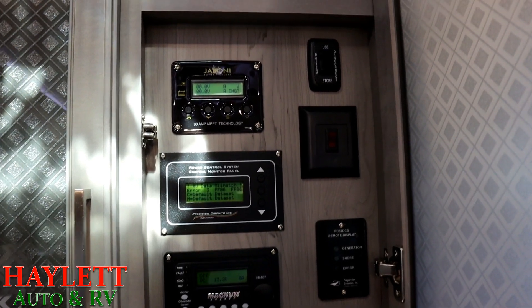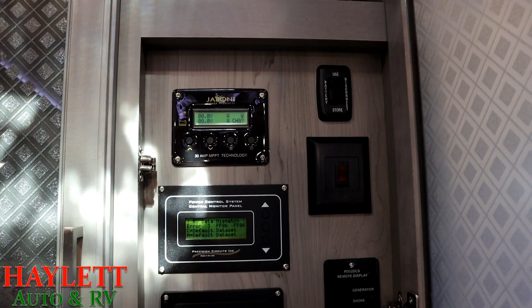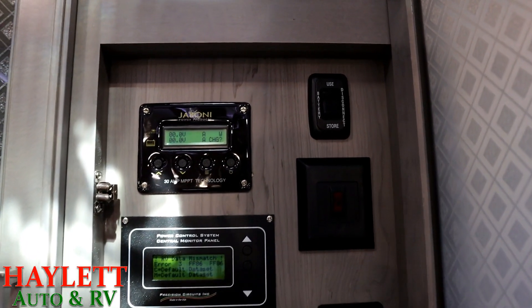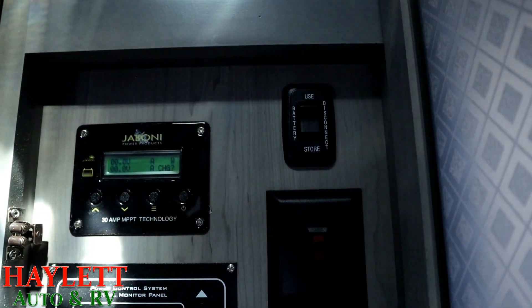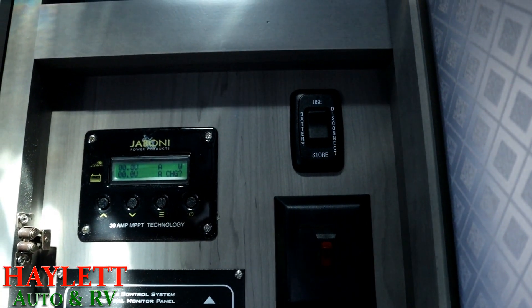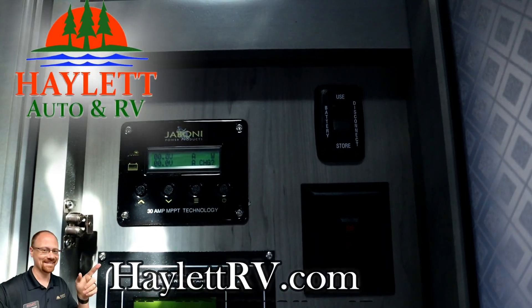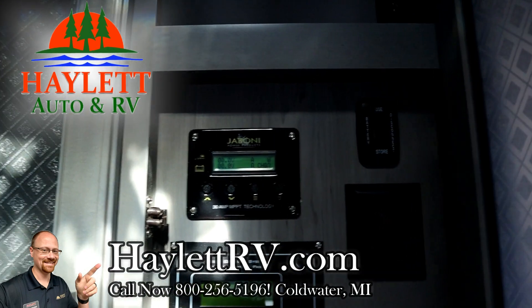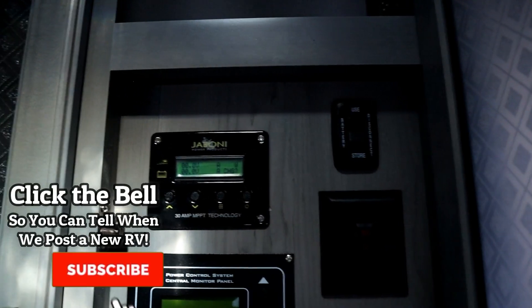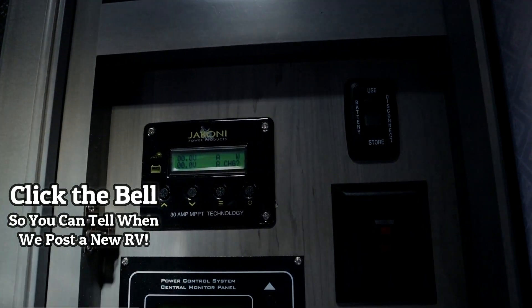Very much like a motorhome, when you get the Super Solar System, you have a single handy battery disconnect switch, and it's very simple — it says 'use' and it says 'store.' Just like a diesel pusher, when it's time to power down, it's just one click away, and you're never depleting your batteries. What's cool is you are still charging them because the solar panels are wired directly to the batteries.